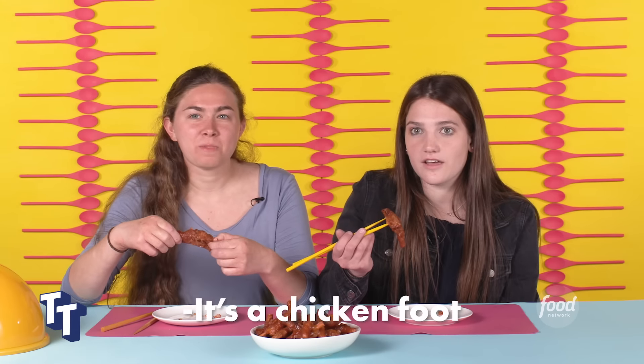Yeah, but I'm scared to know what it is. Is it like a chicken foot? I don't know. It's a chicken leg — it's a chicken foot. Knew it! They're chicken feet. Yeah, it's chicken feet.